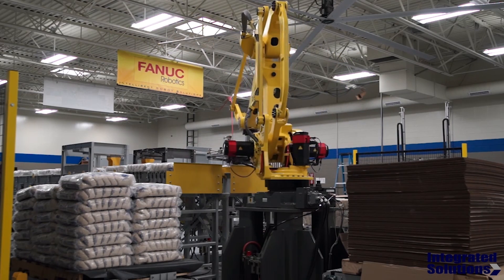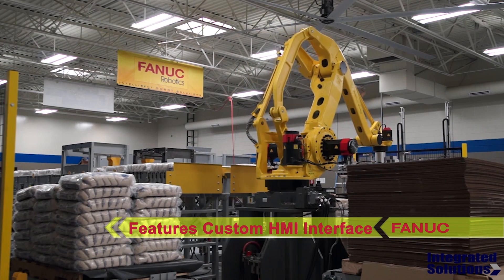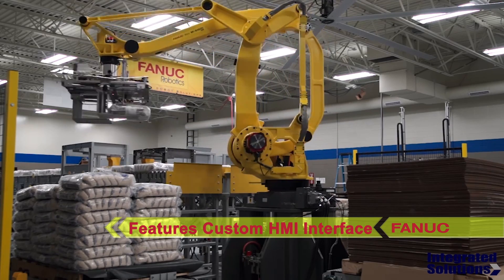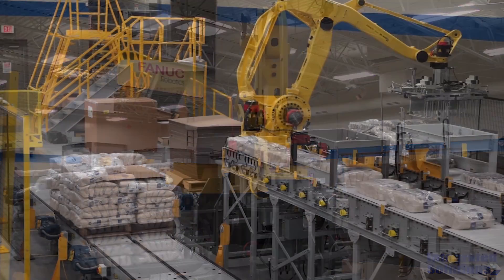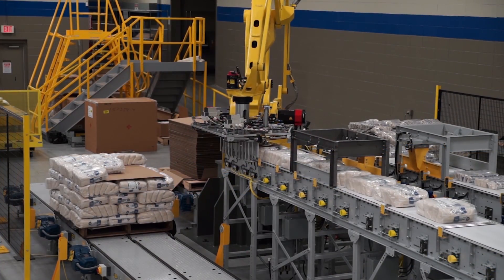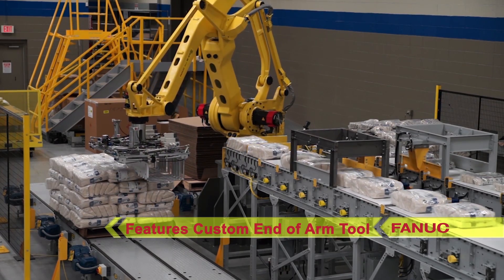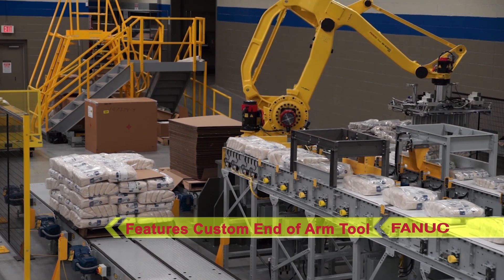This process is overseen by an operator through a customized HMI interface. Integrated Solutions was able to accomplish incredibly smooth transition between the picking and placing processes by using a custom end of arm tool along with some additional customizations to FANUC's highly flexible Pallet Tool Turbo software.